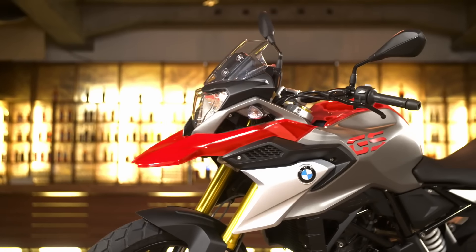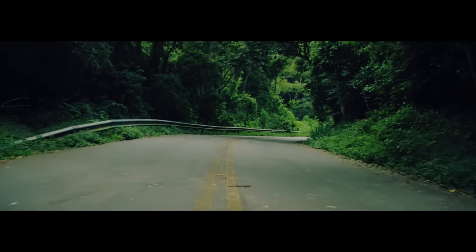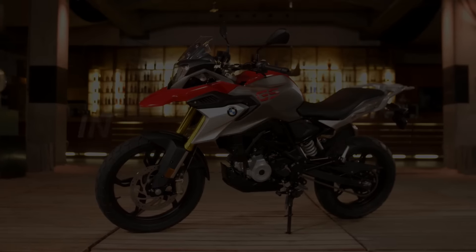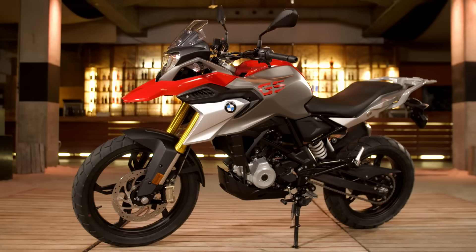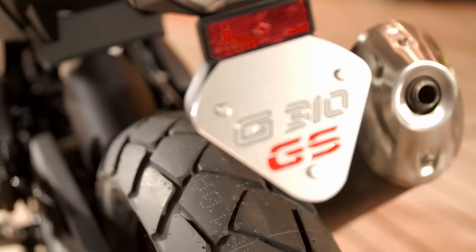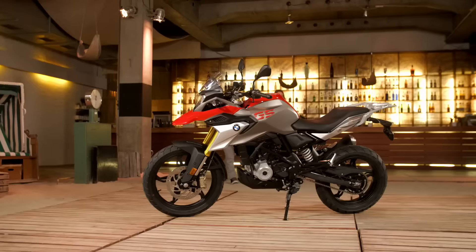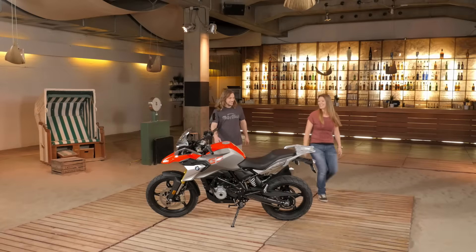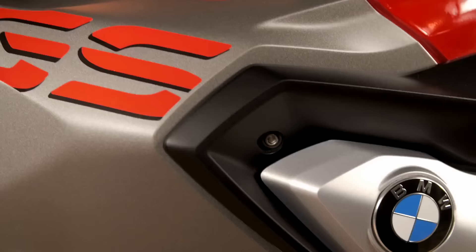Do something you've never done before — this is what adventures are all about. Hi, I'm Chris Northover and I'm excited to present to you the new G310 GS. It's a bike that's built for everyday adventures, and with me to talk about it is product manager Sabine Kroyer.